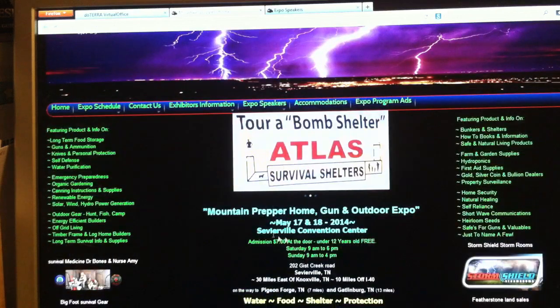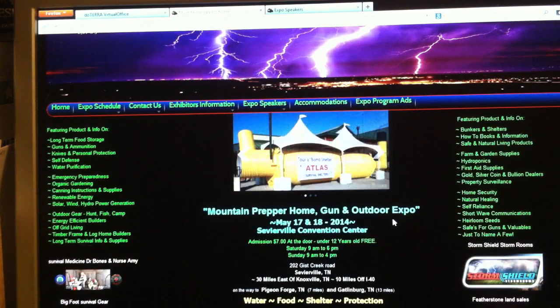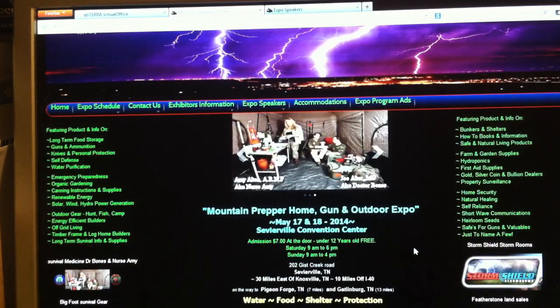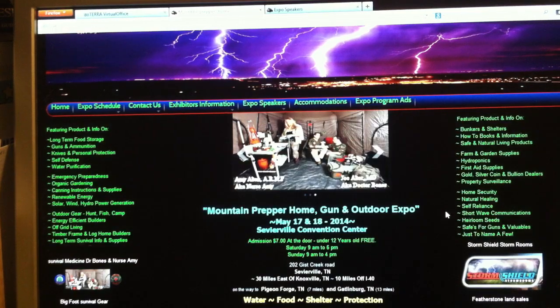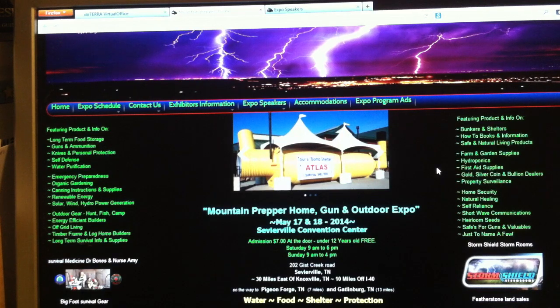Make sure to check this expo out and save that date — it's May 17th and 18th. It's going to be right smack dab in the heart of East Tennessee, about a 30-minute drive east of Knoxville, near Gatlinburg and the Smokies. Come out, see this event, check out the classes. If you get a chance, come by and see me. If you're a subscriber to the channel, I love to meet people in person — that's a great way to finally get to see some of my subscribers face to face. Also come by the doTERRA booth and see me there with the rest of those great folks.